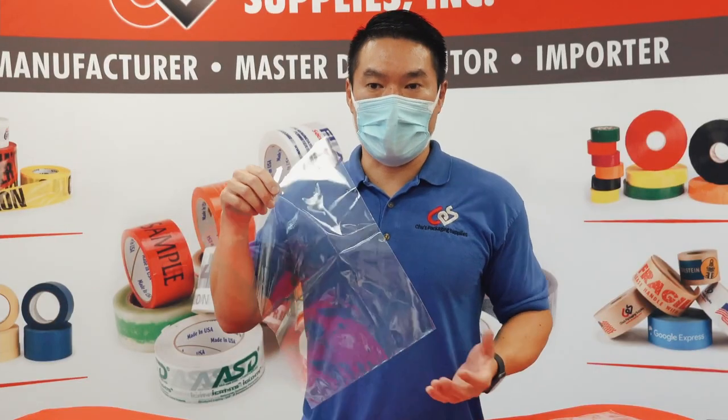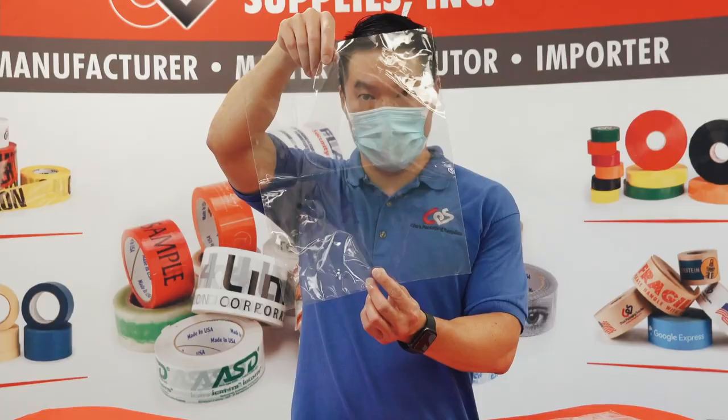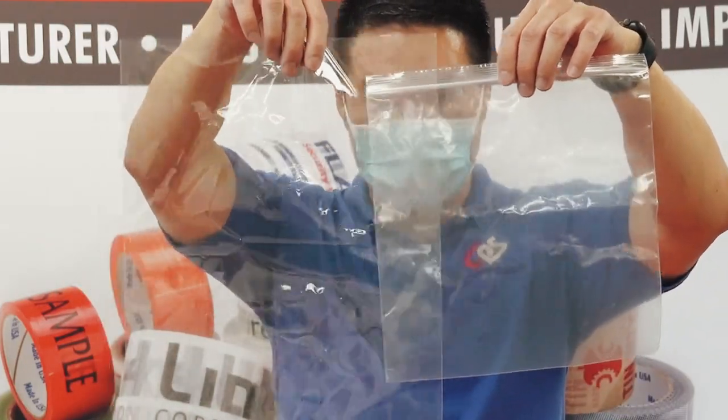The polypropylene bag or PP has a much clearer appearance. The clarity is completely see-through, and when you crunch it, it has a clacking noise. Side by side, you can tell the clarity difference between the two.